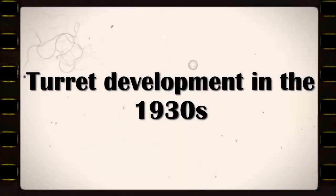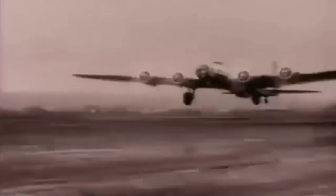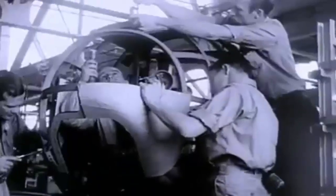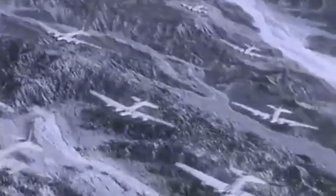Turret Development in the 1930s. The idea of mounting guns on rotating platforms dates back to the First World War, but it was not until the 1930s that turrets became more advanced and widespread. New, modern bombers were built with powered turrets installed, which used electric or hydraulic motors to move the guns and the platform. The belief was that the bomber with the new turrets could defeat any fighter attack and reach its target.